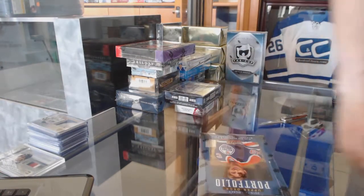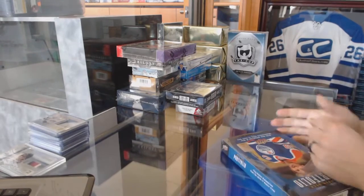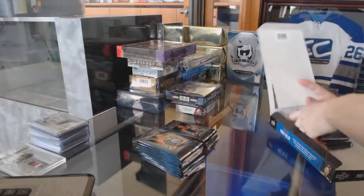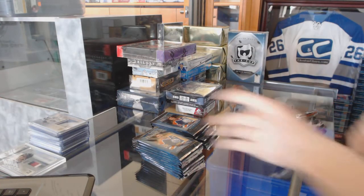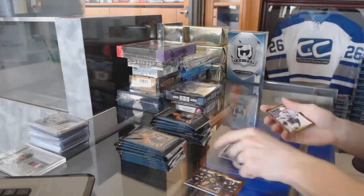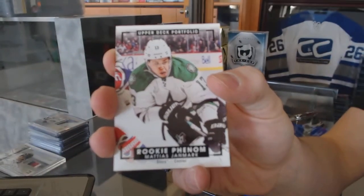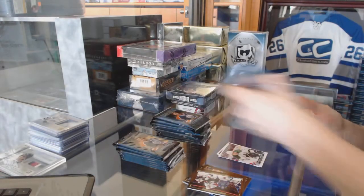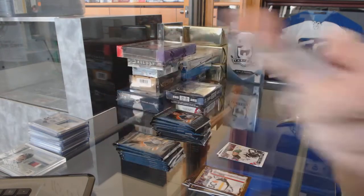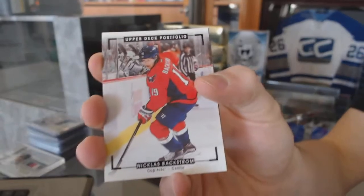We'll start with the Portfolio. We've got a wire photo for the New York Rangers, Oscar Lindberg. Rookie color art for the Dallas Stars, Matthias Janmark. Rookie for the Anaheim Ducks, Shea Theodore. Color art for the Washington Capitals, Nicholas Backstrom.